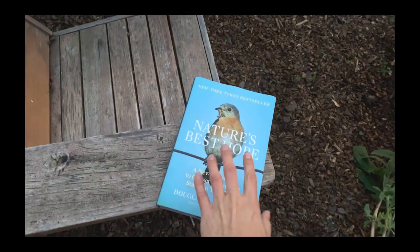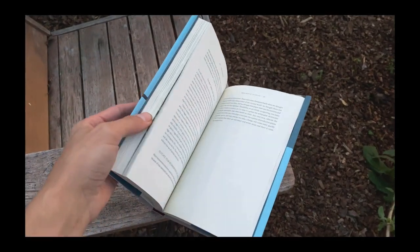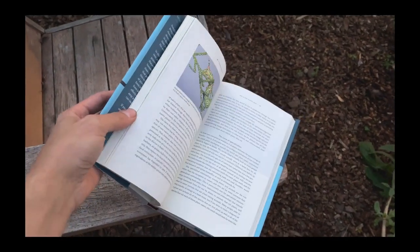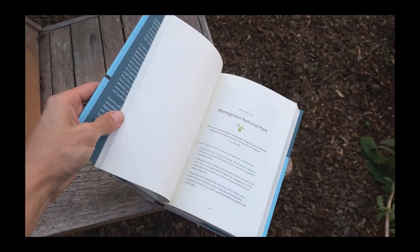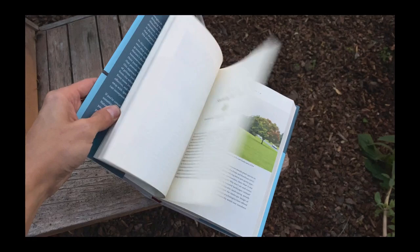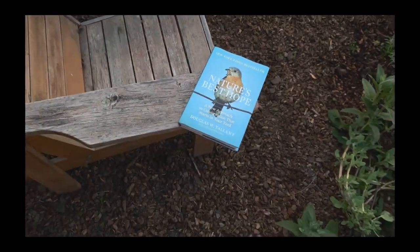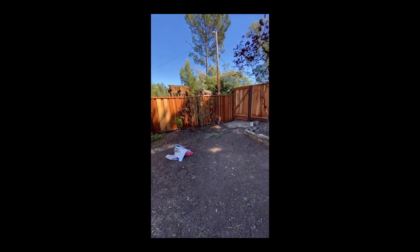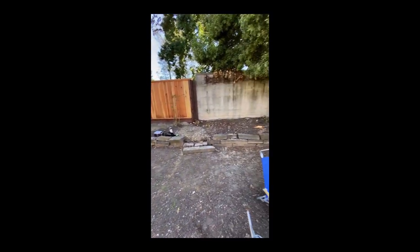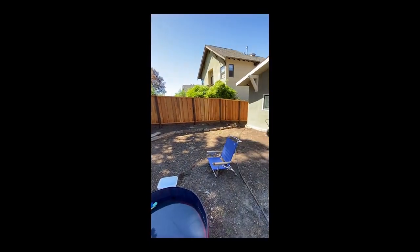Doug Tallamy's work is really a cornerstone — the keystone — to our understanding of native plants. Seeing his talk on the garden tour a couple of years ago is what led to me committing to only garden with native plants. In his book, he writes: 'We're learning how to create landscapes that contribute to rather than degrade local ecosystem function. The necessary task of restoring this ecological function to the land lies mostly before us.'